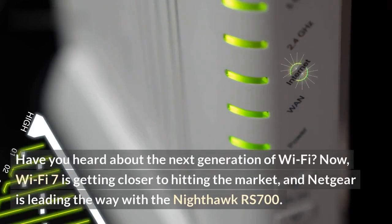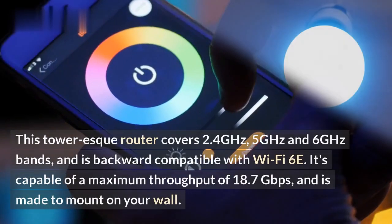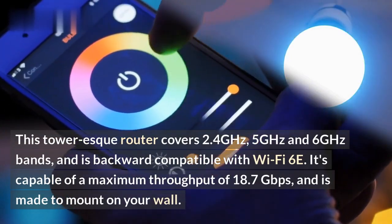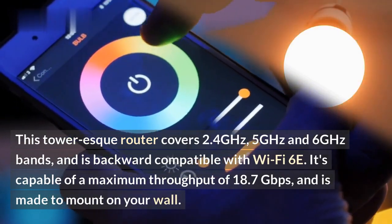Have you heard about the next generation of Wi-Fi? Wi-Fi 7 is getting closer to hitting the market, and Netgear is leading the way with the Nighthawk RS700. This tower-esque router covers 2.4 GHz, 5 GHz, and 6 GHz bands, and is backward compatible with Wi-Fi 6E.